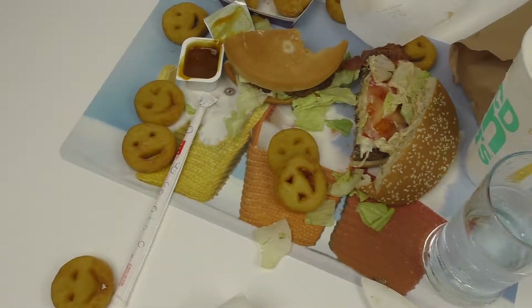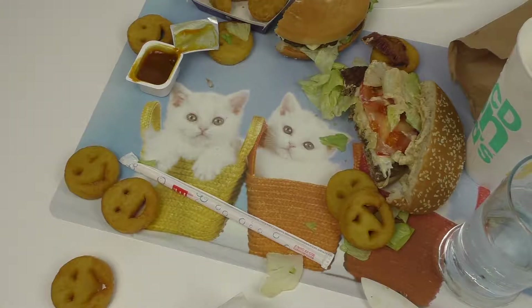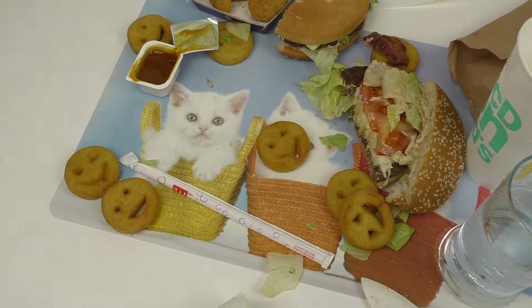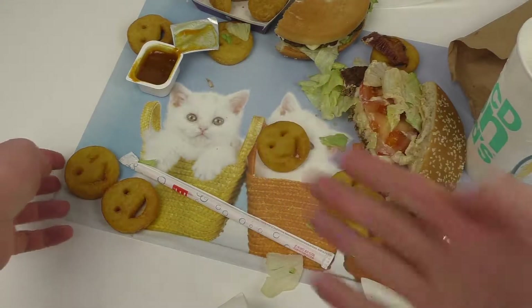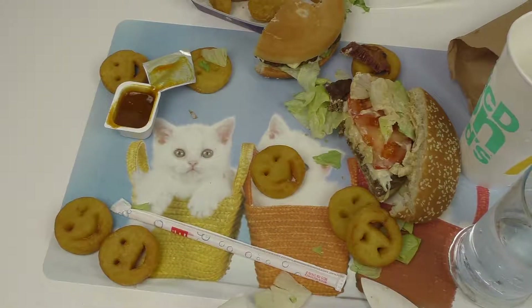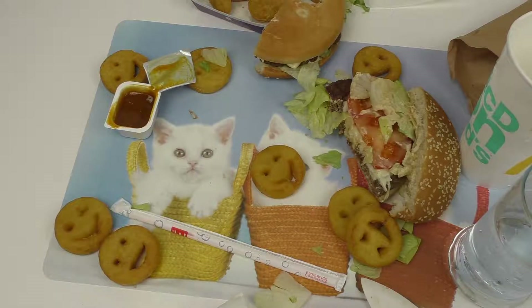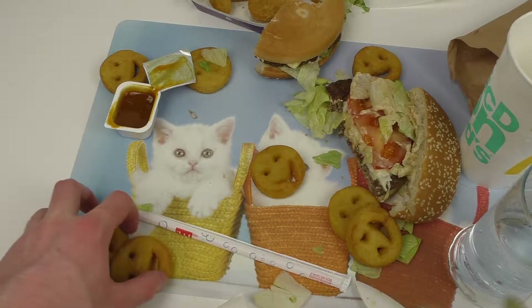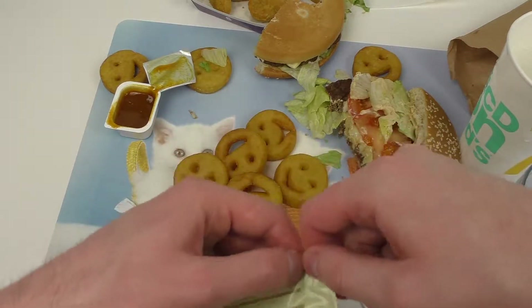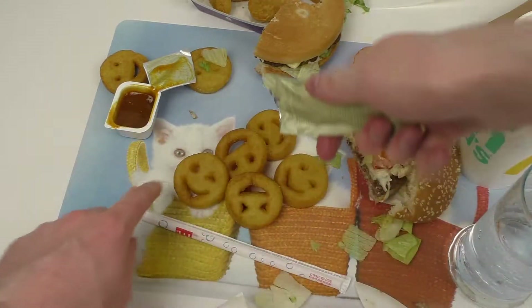This background is so distracting with the kid. I bought this surface as an eating space. Let's eat some bacon. Mmm, salty bacon. Now, why is the mayonnaise here? Let's put the mayonnaise over the smileys.